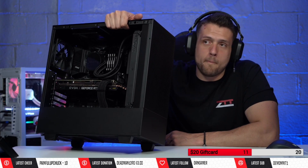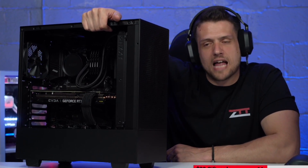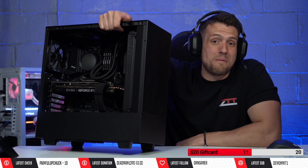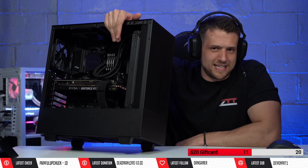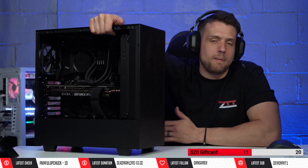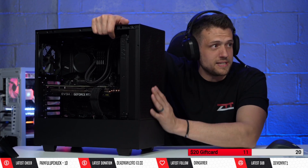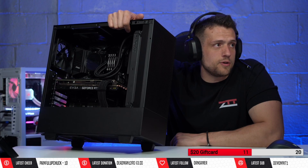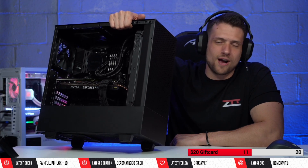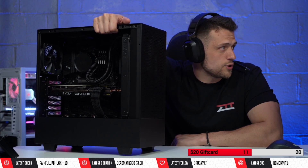For our current workflow editing 4K footage and having some pretty elaborate Adobe After Effects motion graphics, 64 gigabytes is literally the minimum for anyone that works for us. Whether it's me doing a pre-roll ad, my remote video editor Jason doing all the motion graphics, or Brian's PC here — 64 gigabytes is definitely the minimum. There's a huge difference between 32 and 64, and Adobe is notorious for using literally as much RAM as you give it. 32 is just not enough for our current workflow.